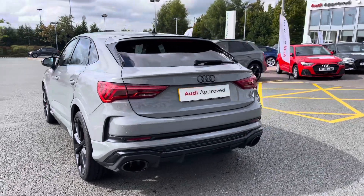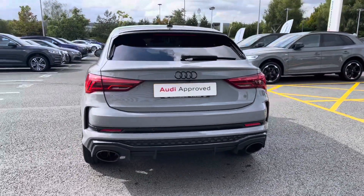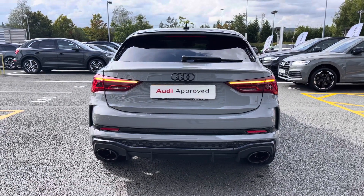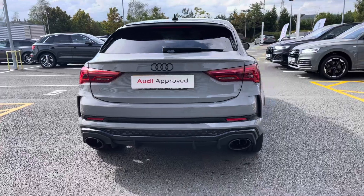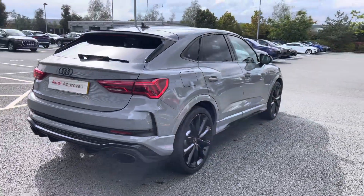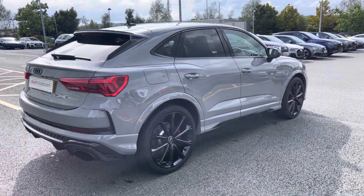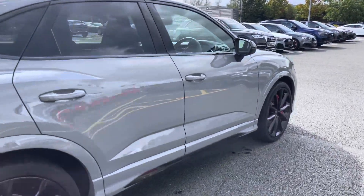Moving further back, we do also have the LED rear lights with dynamic rear indicators. We also have the black badging throughout, including the Audi ring badging. The RS sports exhaust system also comes as standard, and we have the power-operated tailgate providing really easy access to the very spacious boot.